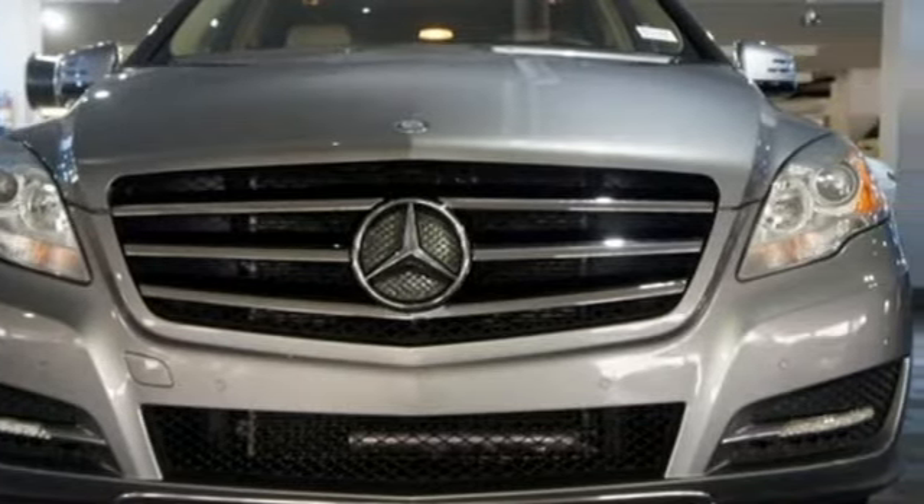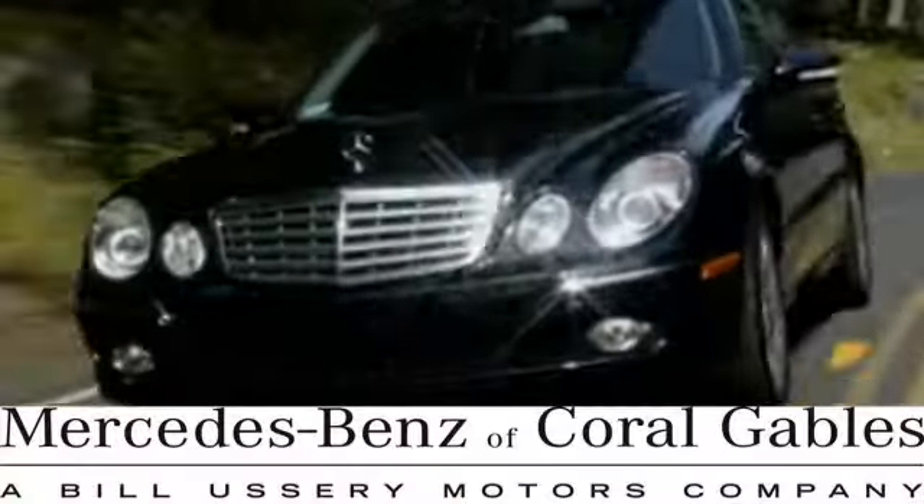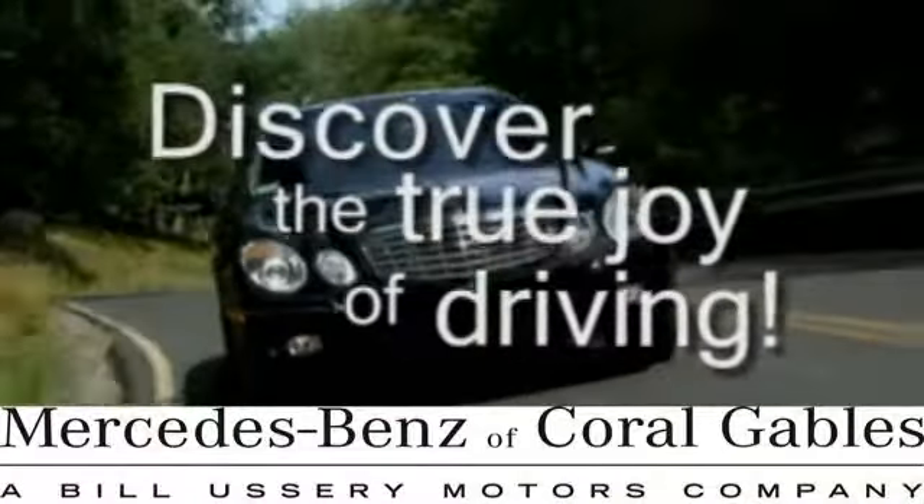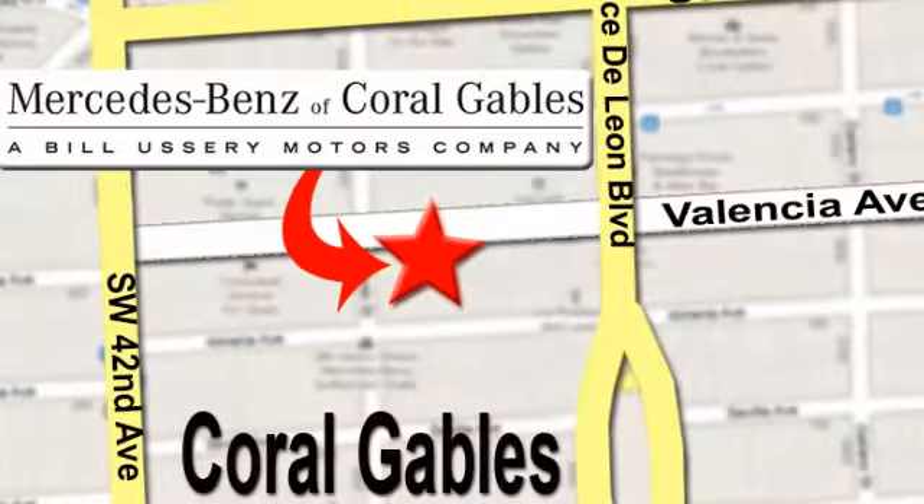Make it yours today. At Mercedes-Benz of Coral Gables, our goal is to help you discover the true joy of driving. We're conveniently located just west of I-95 at 300 Almeria Avenue.